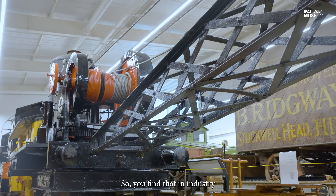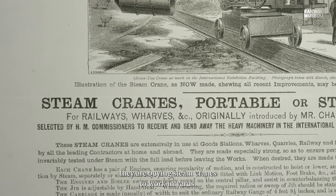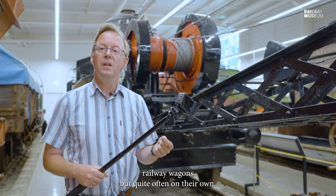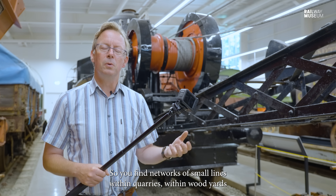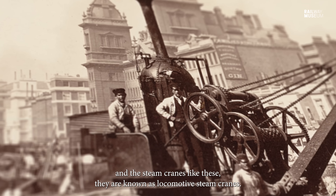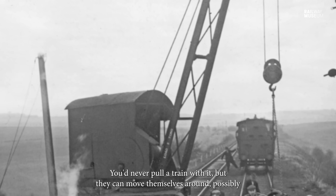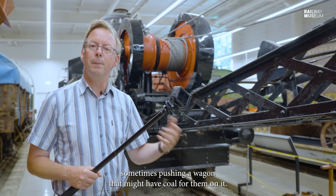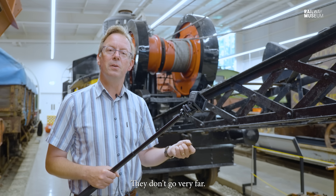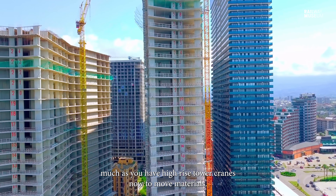Around 1860 the first Smith of Rodley steam crane came in. You find that in industry they are buying steam cranes to work in yards — sometimes to move goods from the factory into mainline railway wagons, but quite often on their own. You find networks of small lines within quarries and wood yards where a steam crane is operating. These cranes are known as locomotive steam cranes — they can move themselves along. You'd never pull a train with one, but they can move themselves around, possibly pushing a wagon with coal or moving a bit of stone.